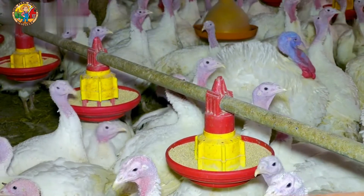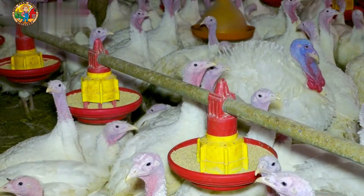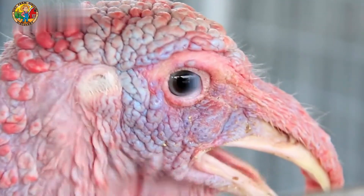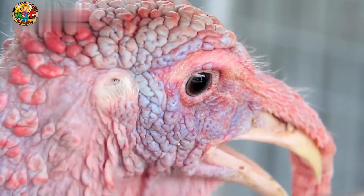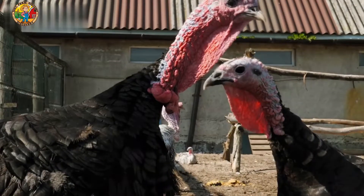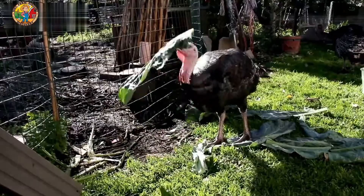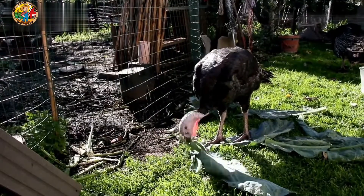Every Thanksgiving, millions of families across the United States sit down to enjoy a traditional meal with turkey as the star of the show. But how does this iconic bird make its way from farm to table? Today, we're diving into the fascinating process of raising and processing turkeys for Thanksgiving.